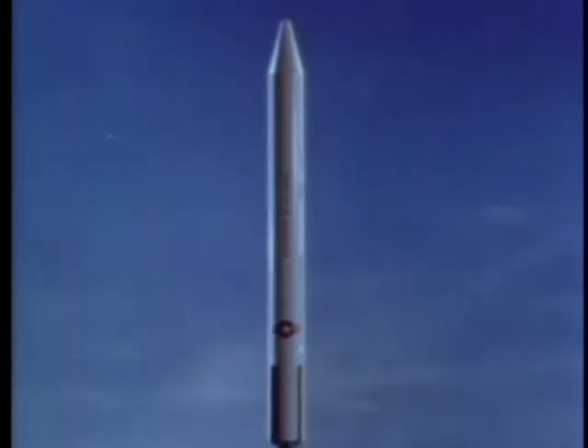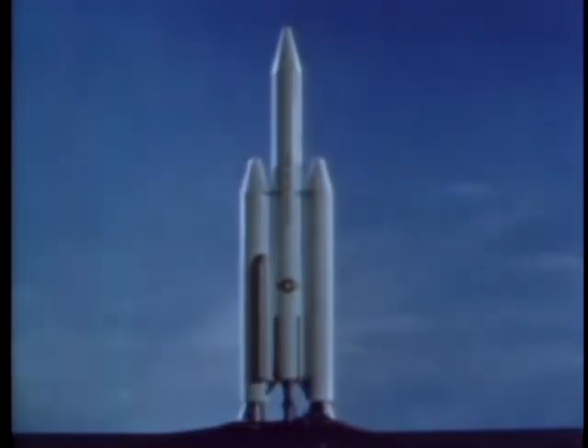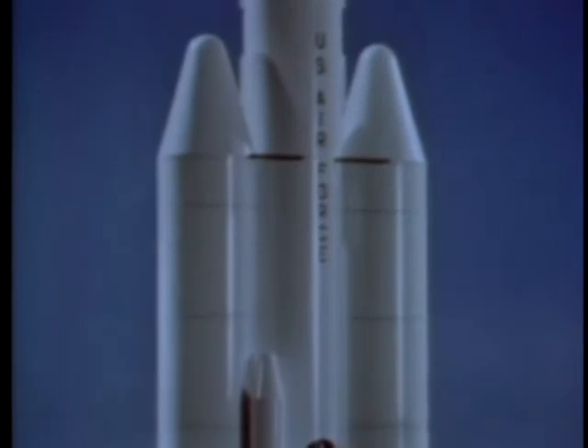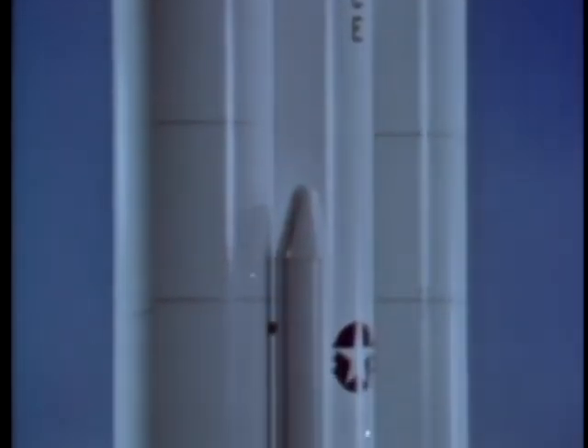To design this new launch vehicle, the Air Force contractor team began with a basic liquid-fueled core vehicle with a first stage, a second stage, and an upper stage known as a trans stage. In this basic configuration, the vehicle is known as the Titan III-A. With solid propellant boosters added to the core vehicle, the configuration is known as the Titan III-C. For certain specialized Air Force requirements, standardized components can be so arranged as to provide still other Titan III configurations.